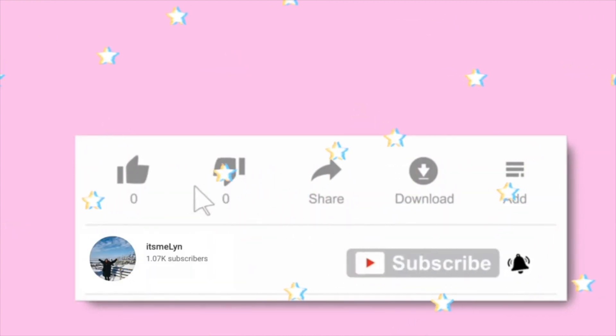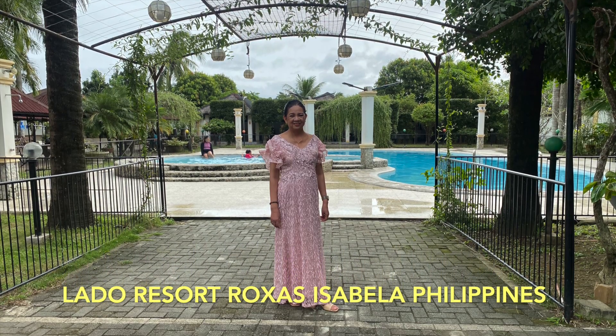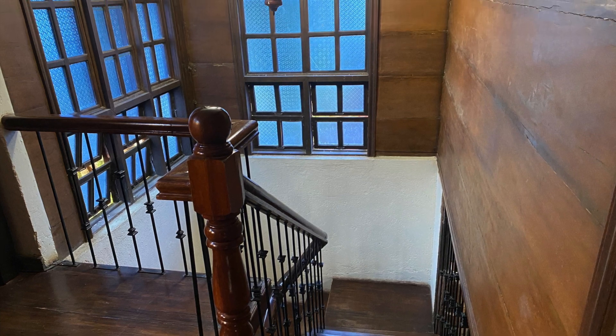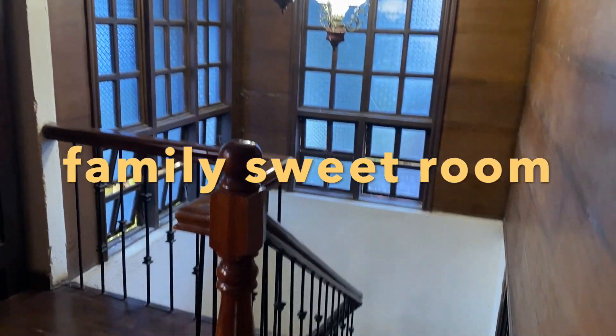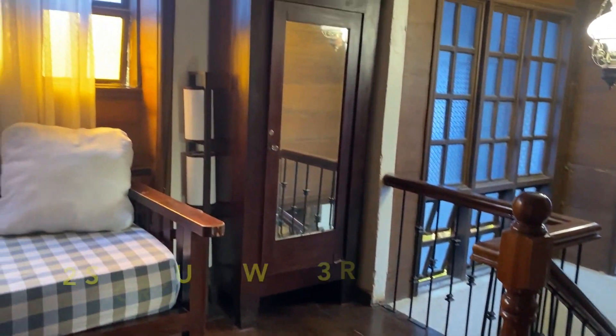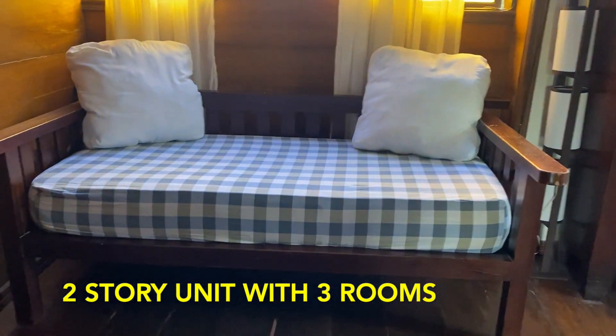We chose Lado Resort as the venue for our photoshoot because of the value for money, the location, and the view of the resort. The Lado Resort accommodation has a family room.